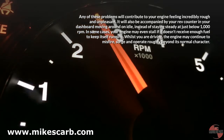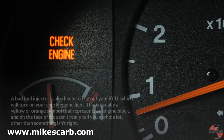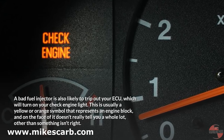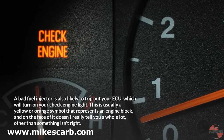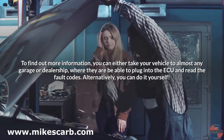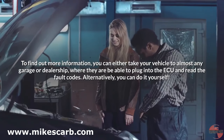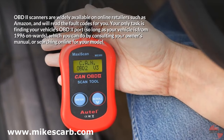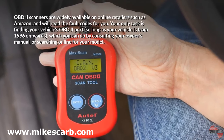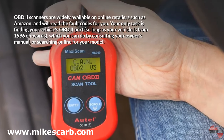Whilst you are driving, the engine may continue to misfire, surge, and operate roughly beyond its normal character. A bad fuel injector is also likely to trip out your ECU, which will turn on your check engine light — usually a yellow or orange symbol representing an engine block. To find out more information, you can take your vehicle to almost any garage or dealership where they will be able to plug into the ECU and read the fault codes. Alternatively, OBD2 scanners are widely available on online retailers such as Amazon and will read the fault codes for you. Your only task is finding your vehicle's OBD2 port, so long as your vehicle is from 1996 onwards, which you can do by consulting your owner's manual or searching online for your model.